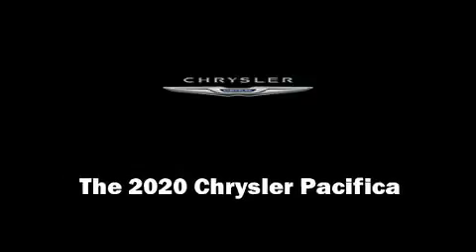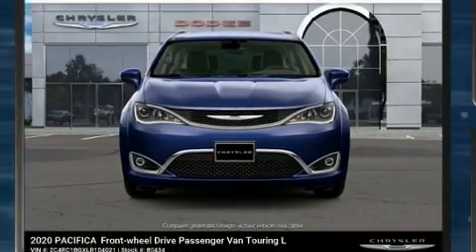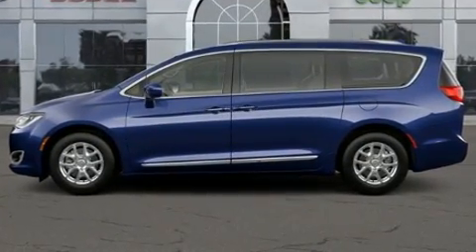Outstanding design defines the 2020 Chrysler Pacifica. Under the hood, you'll find a six-cylinder engine with more than 270 horsepower. And for added security, dynamic stability control supplements the drivetrain.